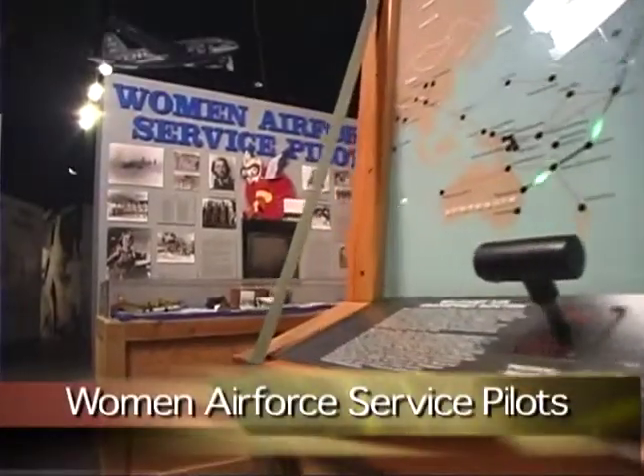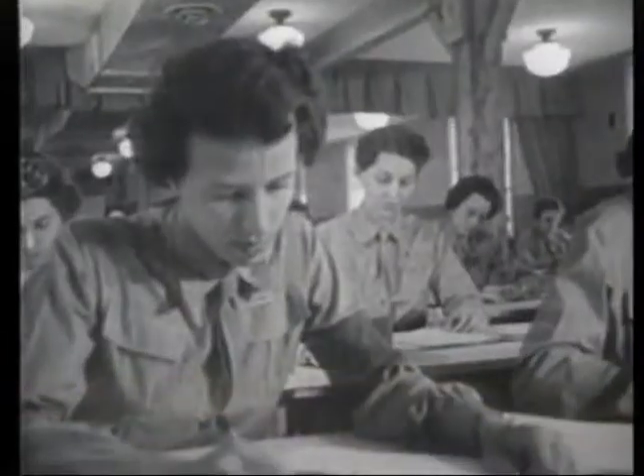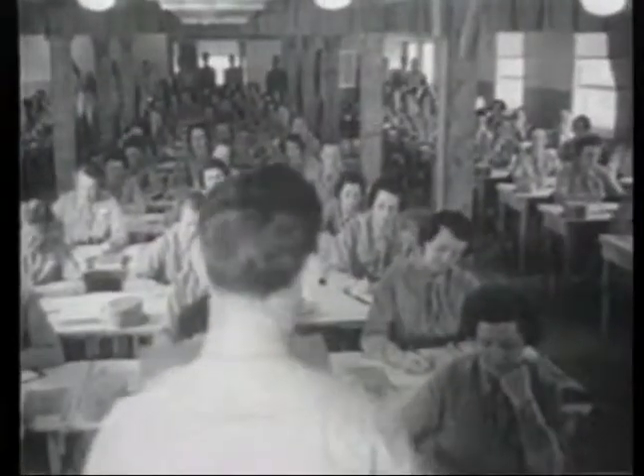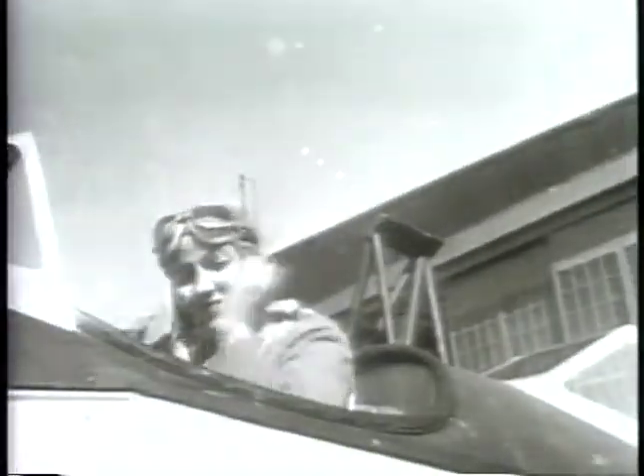The WASP exhibit highlights the role women pilots performed during World War II. The WASP provided invaluable services in air transportation that secured them an accepted and honored place in aviation forever.